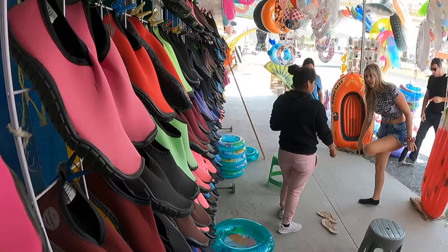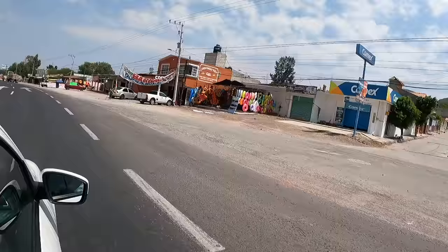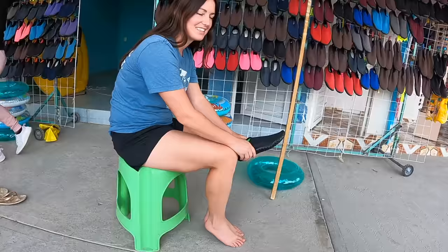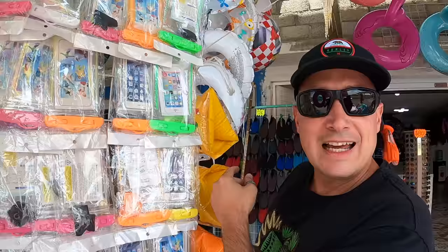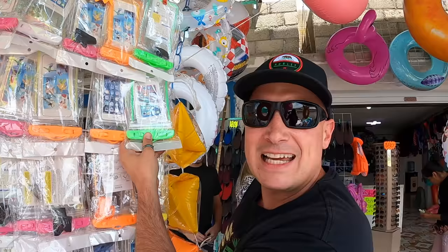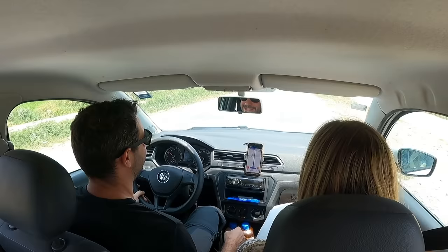First stop - we got to pick up some water shoes to keep those tootsies nice and comfy. All along the road we saw a ton of little stops selling these shoes. The park is said to be a little rocky and slippery so we grabbed some for 120 pesos. And if you want to use your phone and capture some of these wonderful moments, you might want to think about grabbing one of these little waterproof bags. I'm going with green - nice and bright so if I drop it I'll be able to find it.